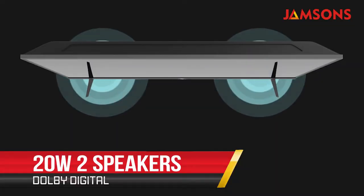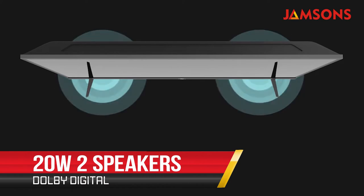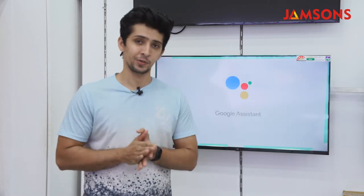When it comes to audio, you get 20-watt speakers with Dolby audio enhancement. The audio performance will not disappoint and delivers a very pleasing immersive audio-visual experience.